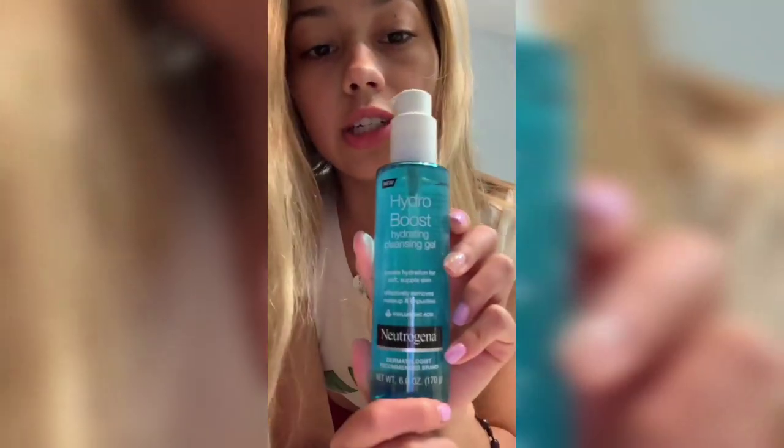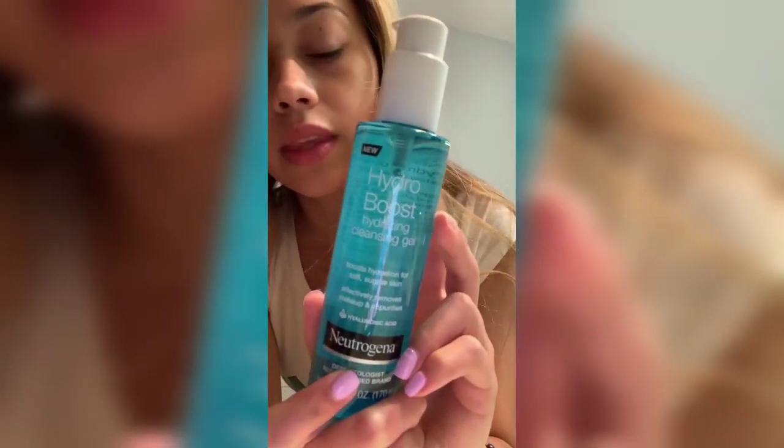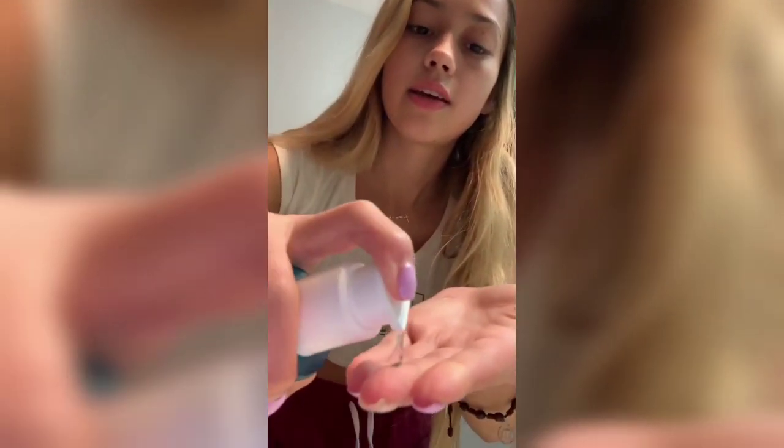I'm going to start with the Neutrogena Hydro Boost Hydrating Cleansing Gel. It's a cleansing gel that looks like this. It also removes makeup and impurities. I just use about that much, and of course, I wash my face with water first.